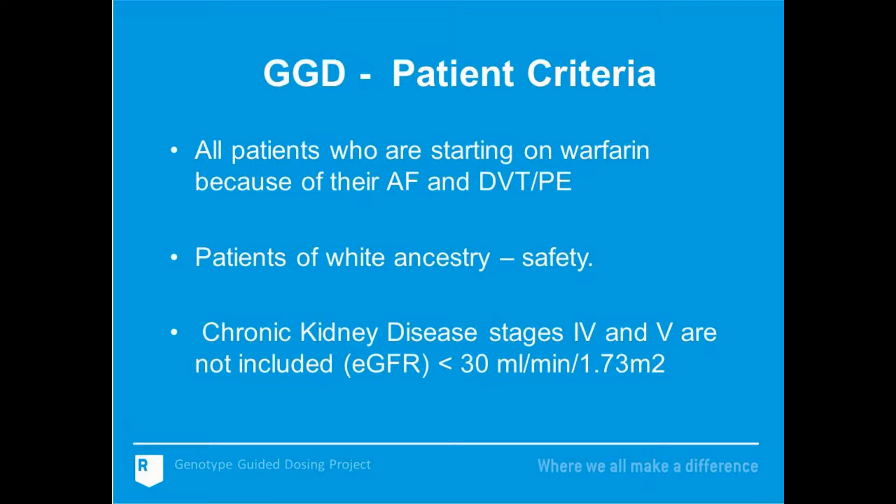Staff at the three implementation sites invited all patients who were starting on warfarin to take part in the implementation. Patients were starting on warfarin for either atrial fibrillation or venous thromboembolism. Patients had to be of white ancestry — for safety reasons, as this dosing method had only been tested in this ethnic group. Patients with chronic kidney disease were not allowed to take part.